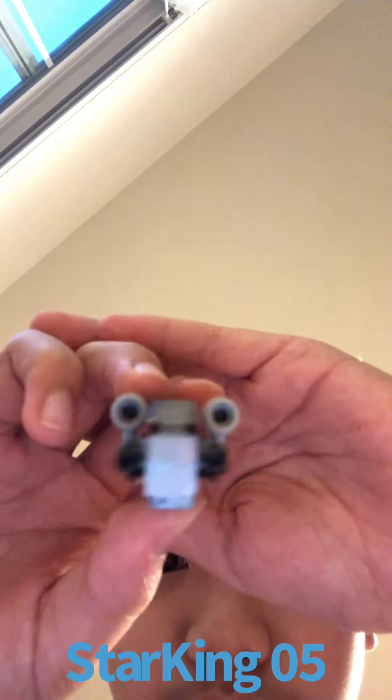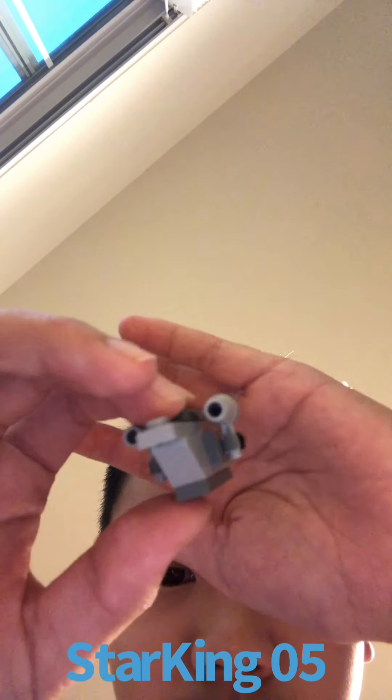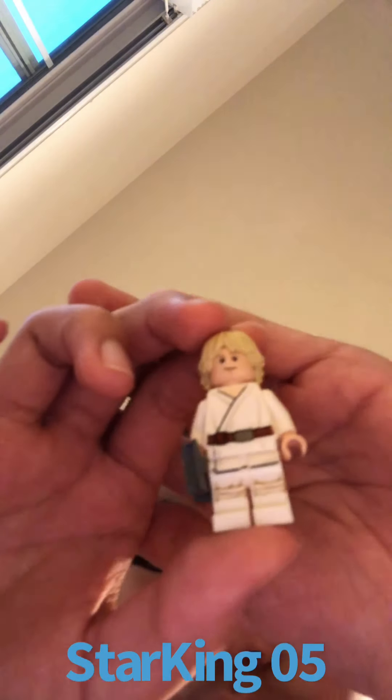Day 5, we got a mini Razorcrest here. Day 4, we got Luke Skywalker Farm Boy with binoculars.